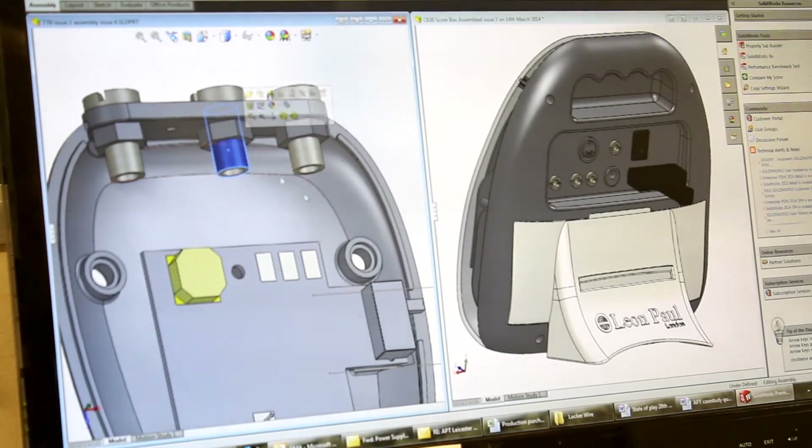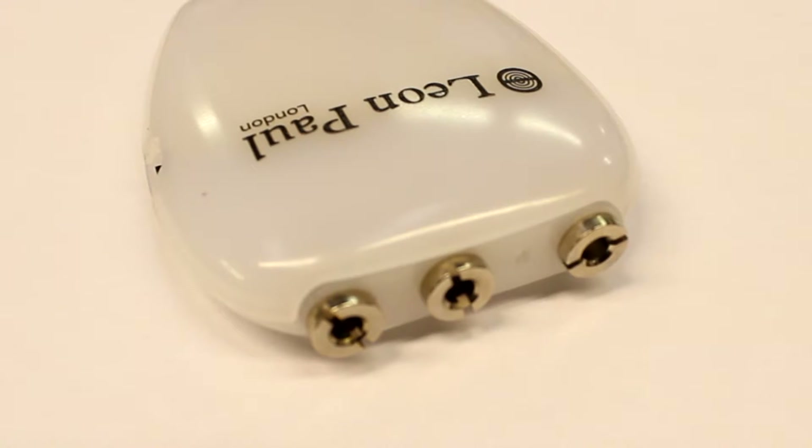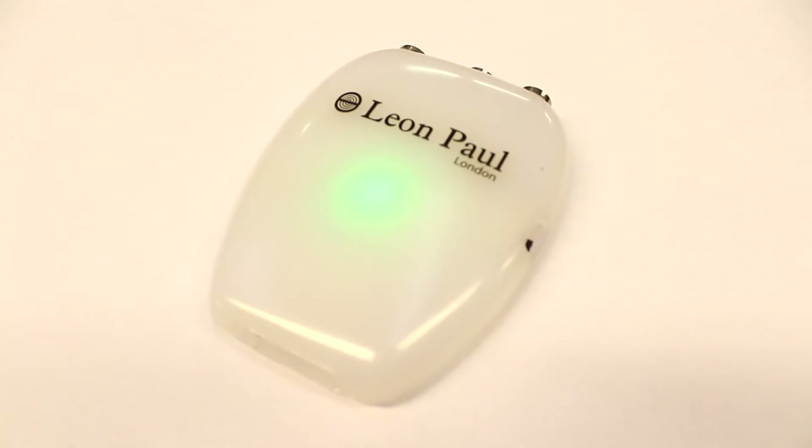We can go pretty much from a concept design — be it on a sketch of paper — onto 3D CAD to an actual prototype probably in the space of days, and that has helped Leon Paul be a lot more effective in the marketplace.